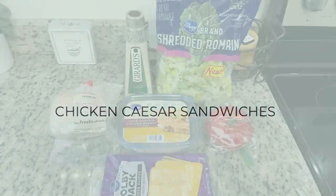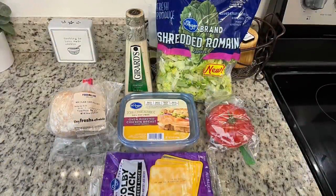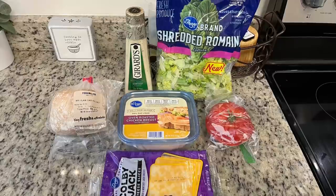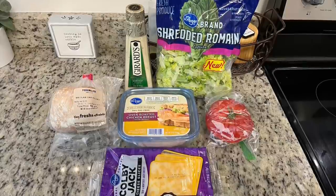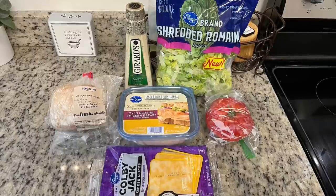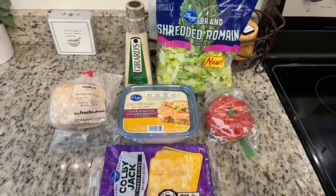For dinner the next night I'm making chicken Caesar sandwiches — I'll have the recipe linked below. I have some shredded romaine lettuce. For the Caesar dressing I got Gerard's dressing at Kroger or Publix. We hadn't tried it before; we've tried their Greek feta dressing which is delicious. I liked the Caesar okay — it wasn't my favorite, my husband really enjoyed it, but I think I like Ken's Caesar dressing more. Just use whatever Caesar dressing you like.